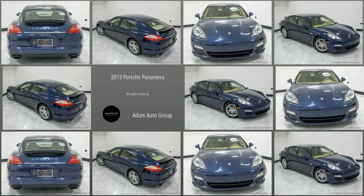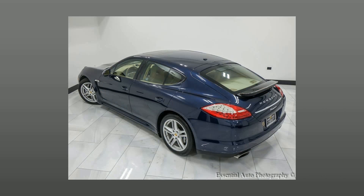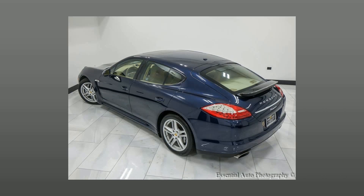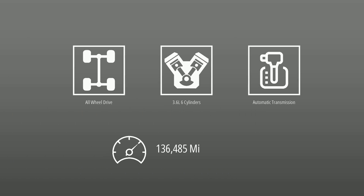Welcome to Atom Auto Group, Chicago's Trusted Dealership. Here's a look at a great find in our collection: a pre-owned 2013 Porsche Panamera. This Porsche is powered by all-wheel drive, a 3.6 liter engine, automatic transmission, and has 136,485 miles.